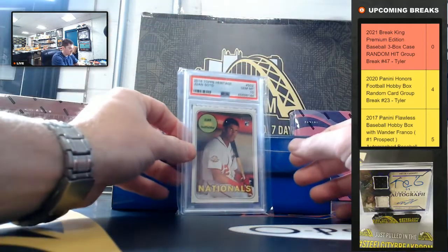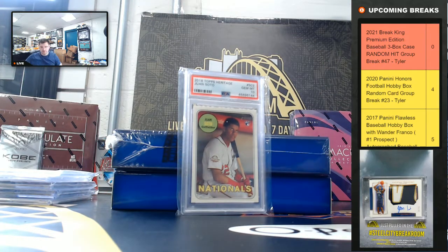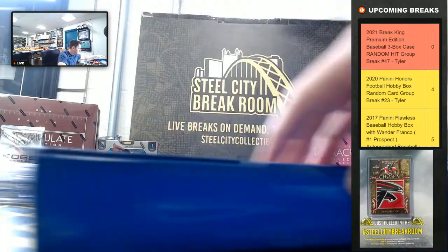And Juan Soto, 2018 Heritage Rookie, PSA Gem Mint 10. All right, third box.